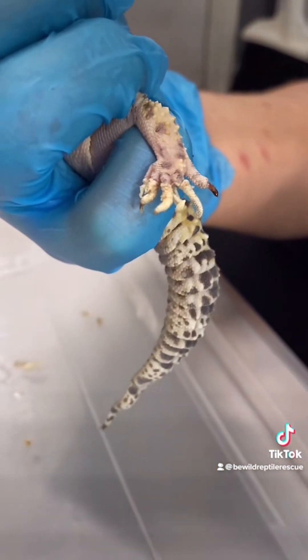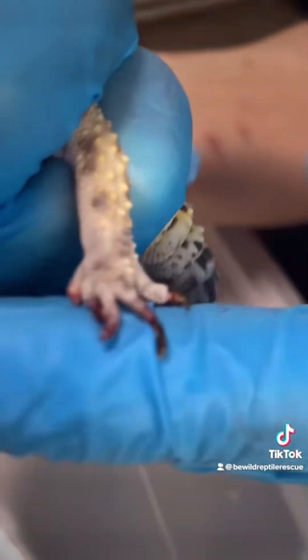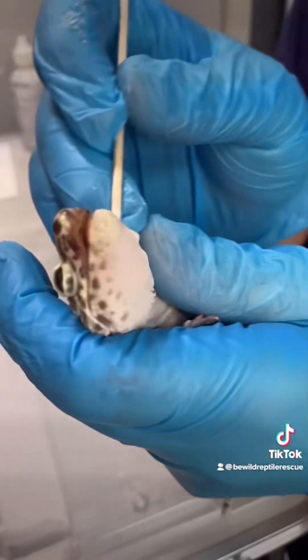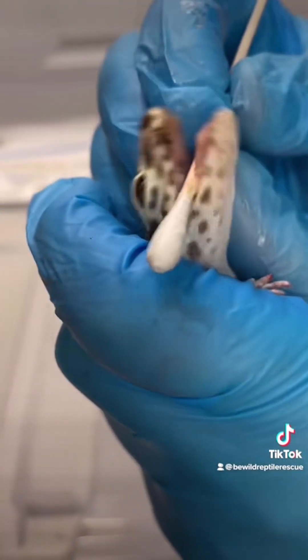This is where things get a bit graphic. Retained shed cut off circulation in her toes, and as we removed it, we could see some had fallen off and others were necrotic. These necrotic toes will fall off on their own, but she's definitely going to need antibiotics.